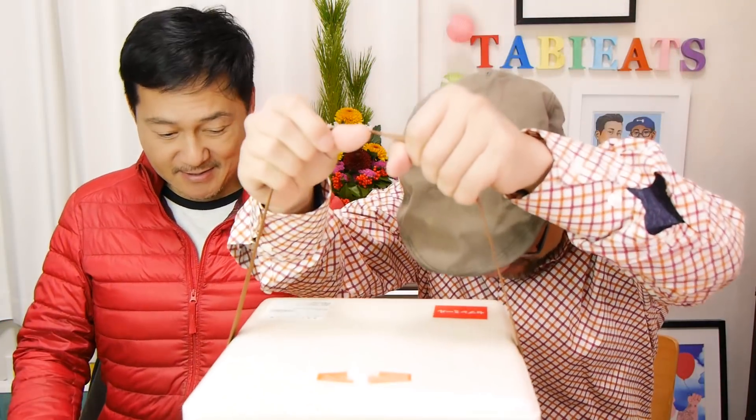Trust me, you don't want to miss these announcements. So let's open our Osechi! We shall! This is the Osechi box! It is so big. The Osechi from 7-Eleven comes in this gigantic cooler box.